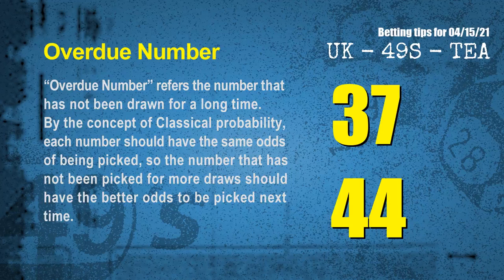The final information for you is overdue numbers. An overdue number refers to a number that has not been drawn for a long time. Also by the concept of classical probability, each number should have the same odds of being picked, so a number that has not been picked for more draws should have better odds to be picked next time. After counting thousands of results, the most overdue two numbers are: 37 and 44.